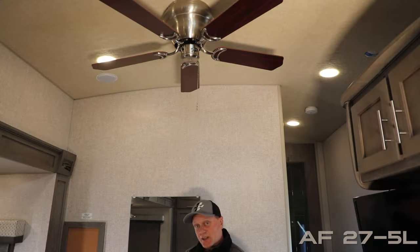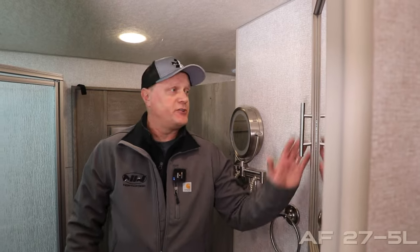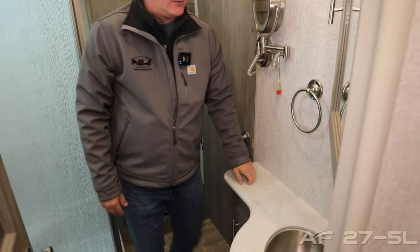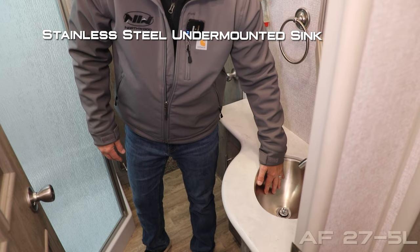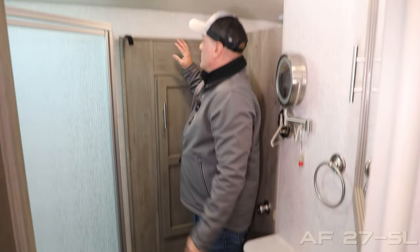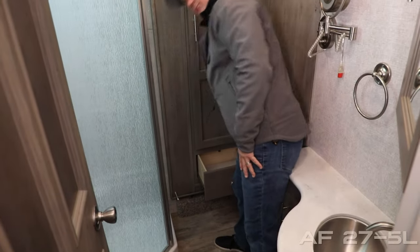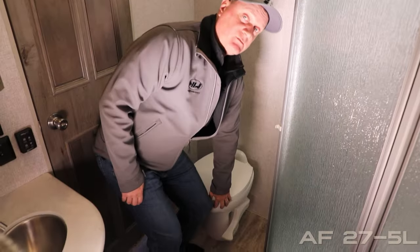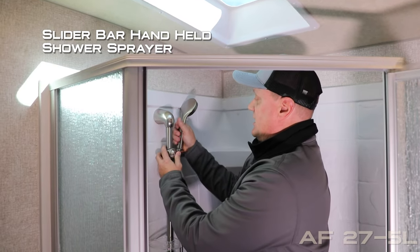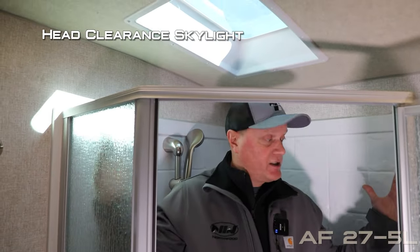On either side you'll find two comfortable kick-out recliners. The 27 5L, like all Grand Longs, features cathedral art ceiling construction which really opens up the coach. Your side-aisle bathroom features a mirrored medicine cabinet, telescoping articulating lighted vanity mirror, solid surface countertops, undermounted stainless steel sink, dual cabinet storage down below, and courtesy lighting. The wardrobe slide includes a linen closet with storage door, exhaust fan, and porcelain bowl toilet. Behind the glass shower enclosure you'll find a full garden shower pan with telescoping adjustable-height handheld brushed nickel shower head and a head-clearance skylight.